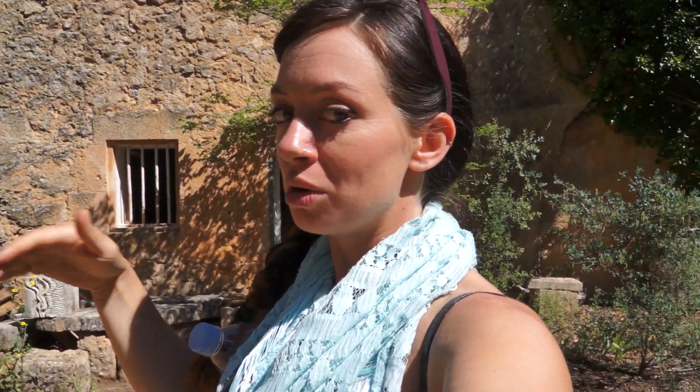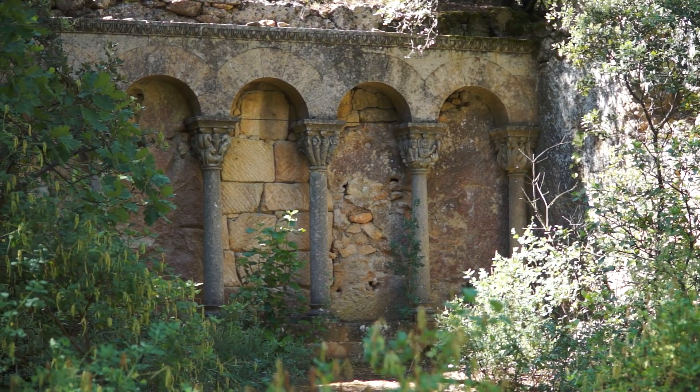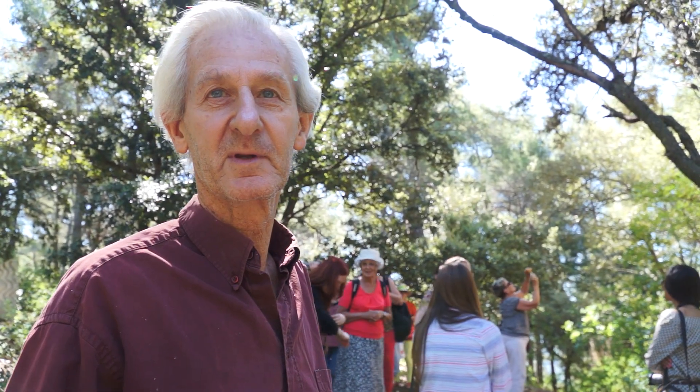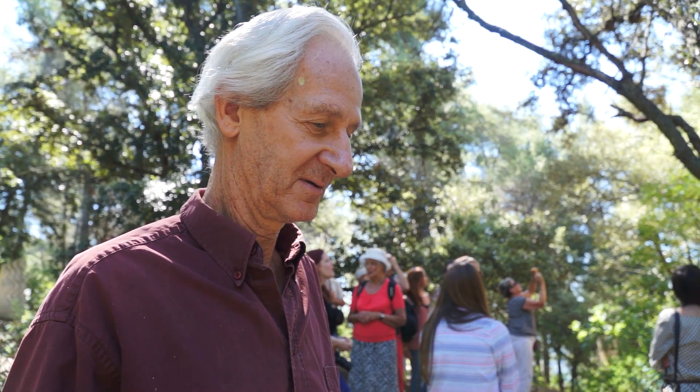I am in Bibimus Quarry and just met a gentleman who lives in here, lives in this house behind me, without any electricity or running water, and he spends his days making art like this piece. I've been living here for 33 years now. And how is it living here without electricity, water, neighbors?